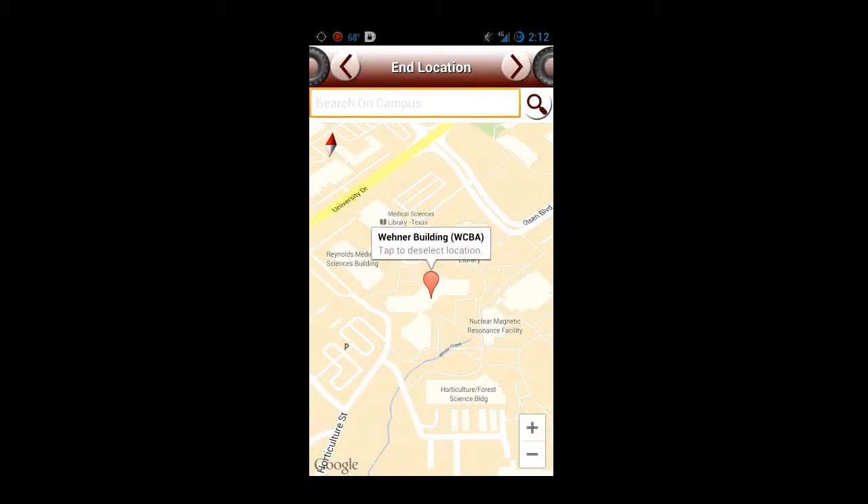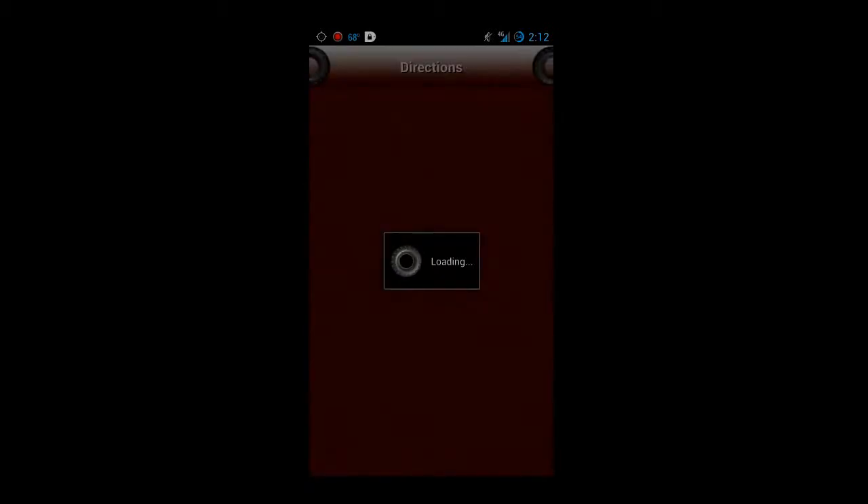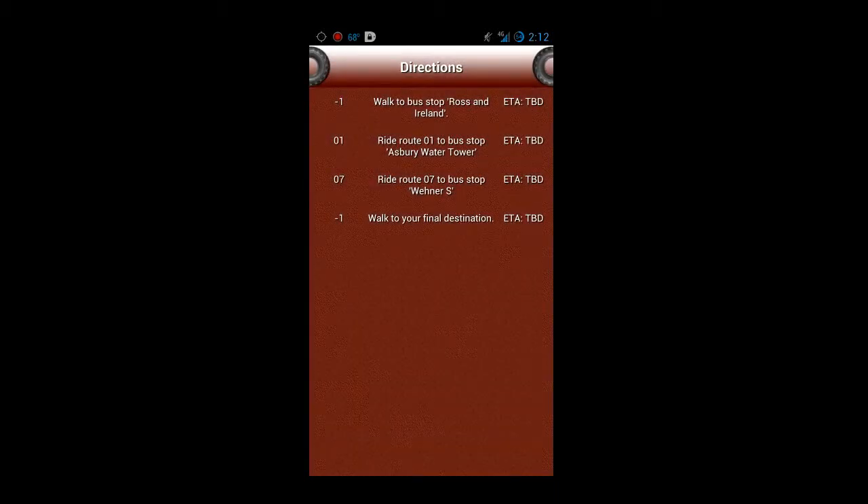There it is. Now we hit the next arrow and our directions will pop up. Super easy. Let's go and get on the bus.